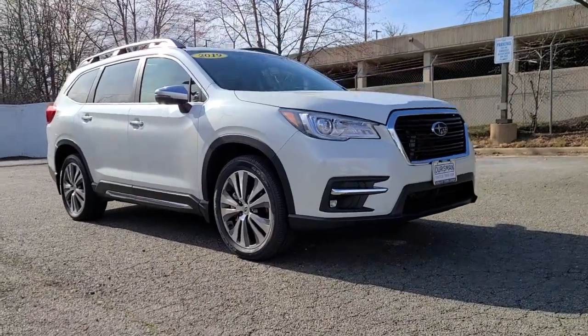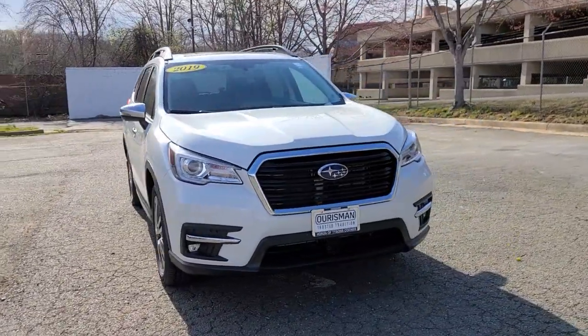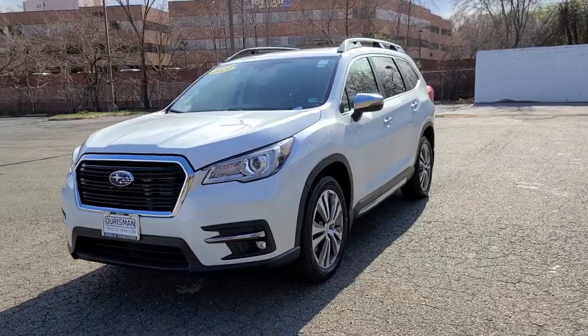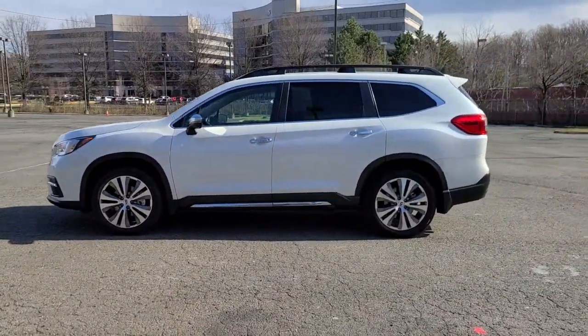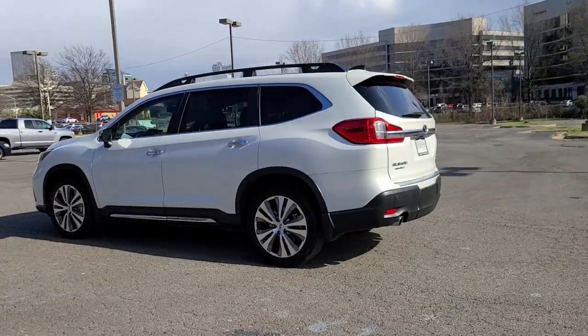Can you see yourself in the 2019 Subaru Ascent? This vehicle still has fewer than 25,000 miles on the clock, so it won't last long. Create treasured family road trip memories in this comfortable, capable Ascent. Flexible seating and a host of creature comforts combine with advanced safety and infotainment features to help you make the journey a delight.